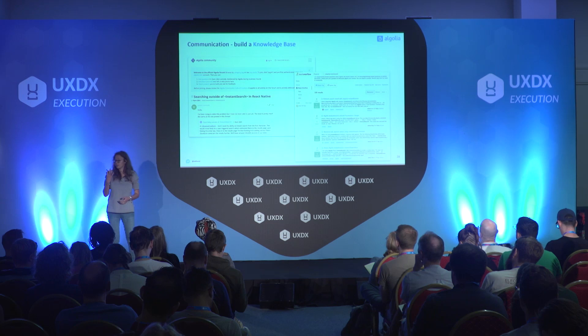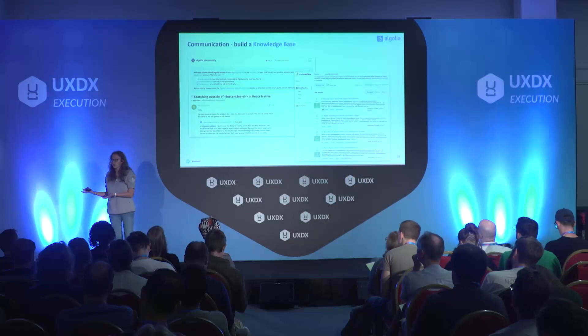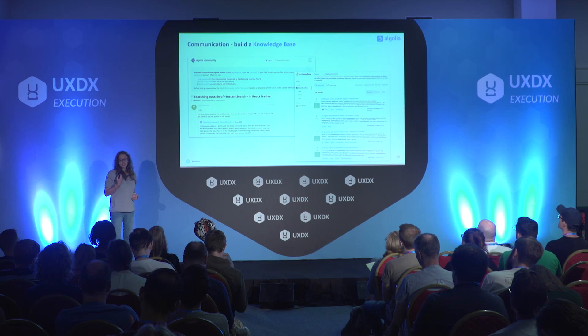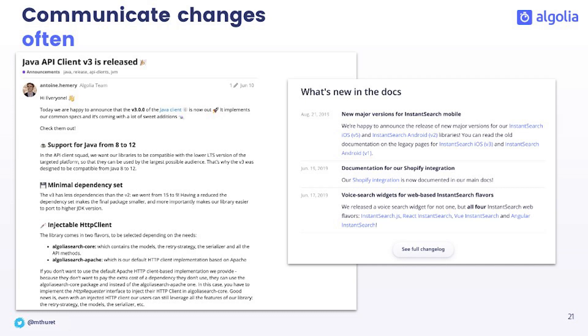What you also want to build is a community, meaning if someone has a question and you put that knowledge online — whether on a community forum or Stack Overflow, no matter the place — if someone with the same question Googles it and finds where you already answered, then it's a win, because they probably won't go into your support and it will save time. Finally, you want to nurture a relationship with developers by communicating often about the changes you are making to your products and libraries — for instance, providing clear changelogs with everything that is new.